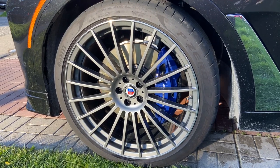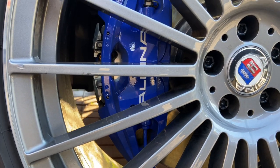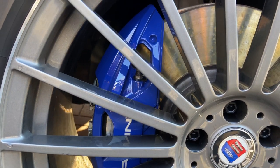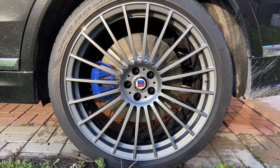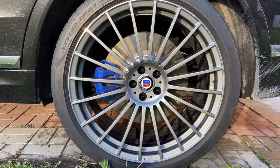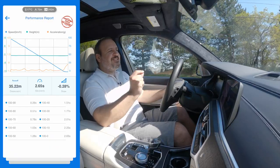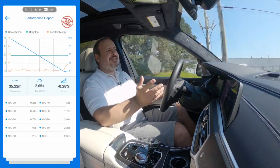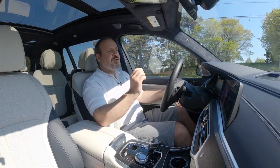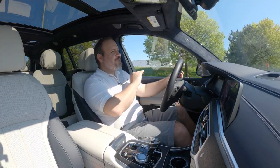It doesn't only go fast — it also stops on a dime. The front brakes have four-piston Brembo calipers with 394-millimeter rotors, and at the rear, despite having single-piston floating calipers, it has even larger rotors at 399 millimeters. From 100 kilometers an hour to zero, it came to a complete stop in just 35 meters — that's Porsche 911 territory. The brakes don't only work very well, they feel perfect. The brake pedal is amazing.